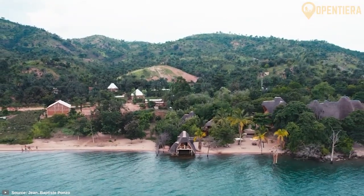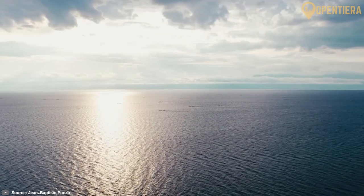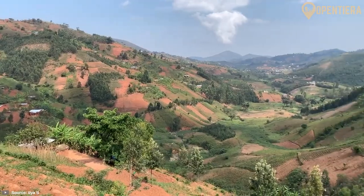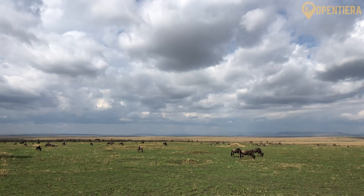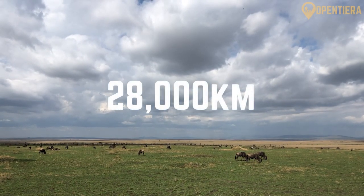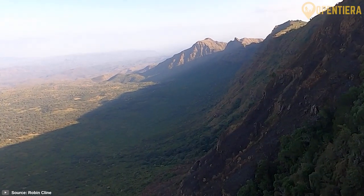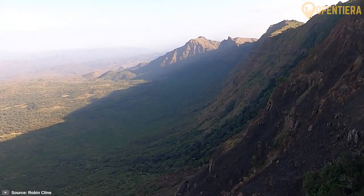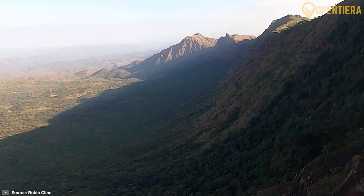Despite being one of Africa's smallest countries, Burundi boasts a geographic diversity that includes mountains, hills, plateaus, lakes, and savannah plains, all packed into an area just under 28,000 square kilometers. This land of contrasts is located in East Africa's Great Rift Valley, offering breathtaking natural beauty at every turn.